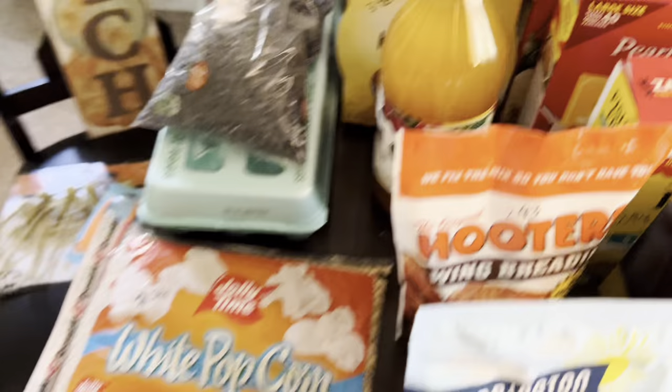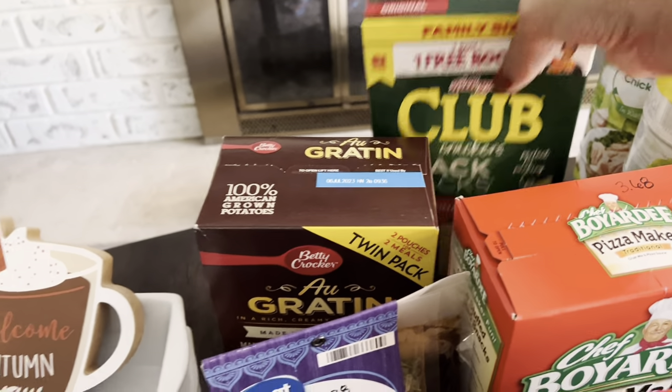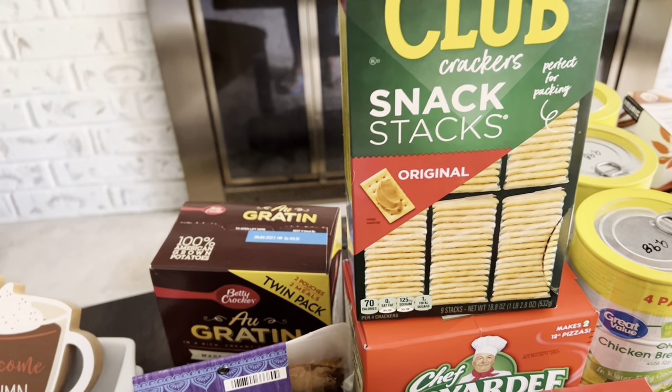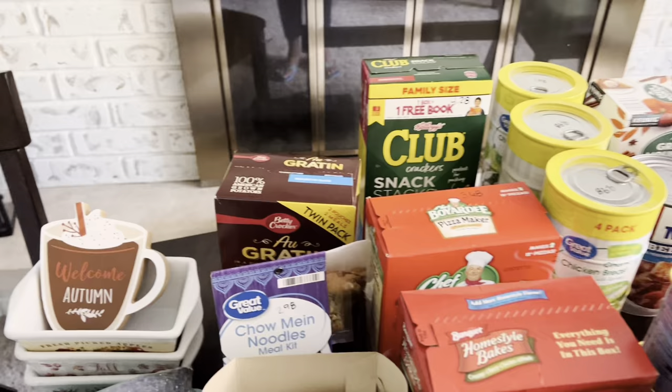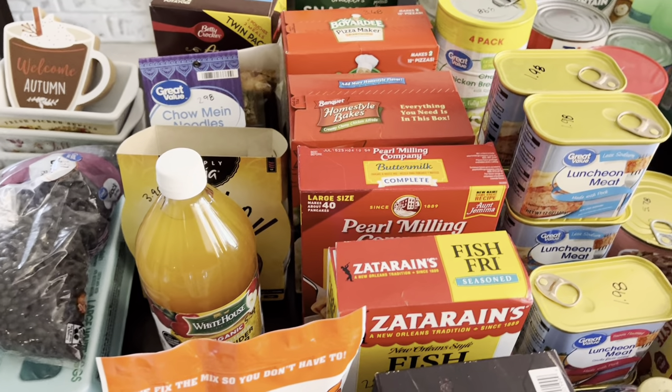Got some more Club Crackers for $4.28. The reason I like these is because they are individually wrapped, which makes it easier to seal them in vacuum seal bags for longer term storage.